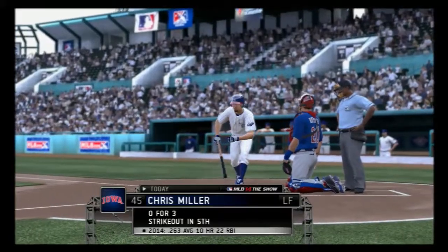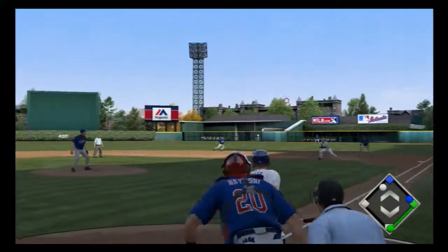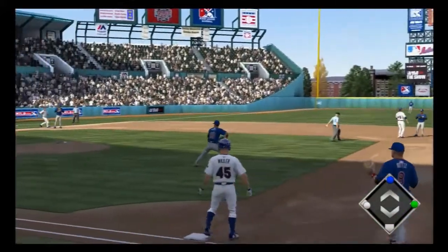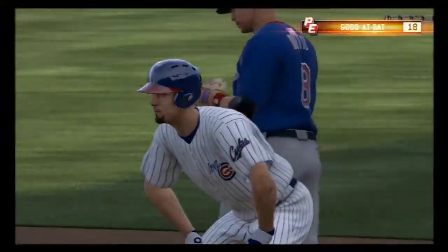Chris Miller will stand in. Close to the bag at second. Now the pitch — there's a shot to right field that's falling for a base hit. They'll put the brakes on that runner at third, and that means the bases are loaded now with two away.